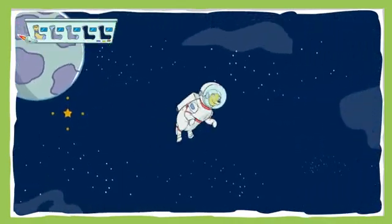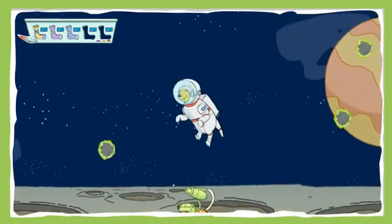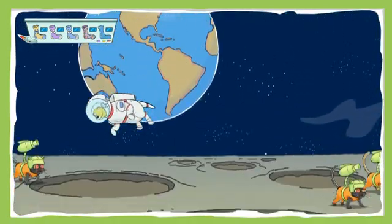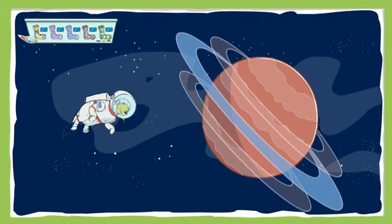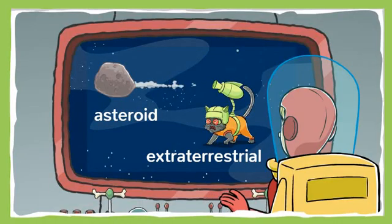Woohoo! You're amazing! One sock away! Great job! How's it looking out here, T.D.? See anything suspicious? Martha, here's your biggest challenge yet. Avoid those asteroids and extraterrestrial furballs while you collect five socks. Good luck!